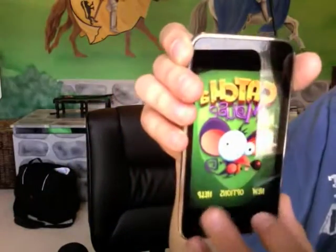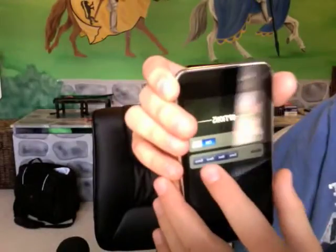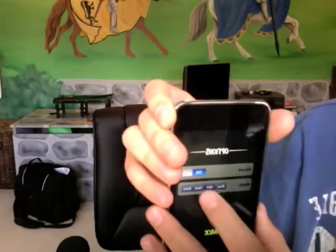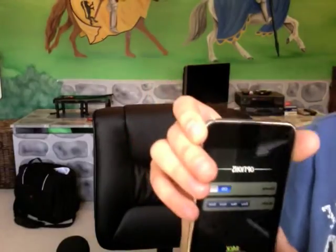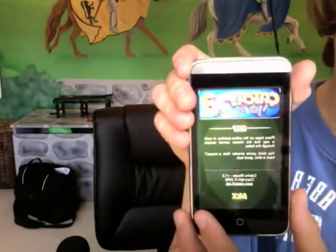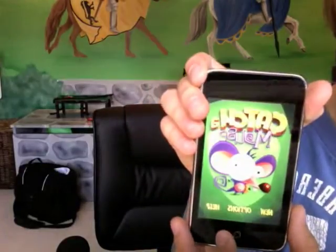You can go back to the menu — options. You can turn sound on or off. Mode: easy, medium, hard, or extra, which is extra hard. There's help, which explains to you what to do. You can check out that help.